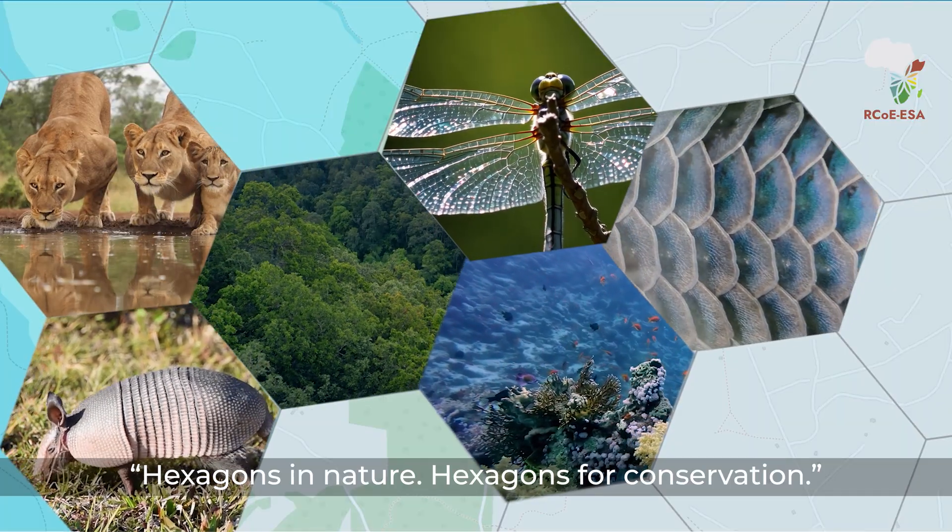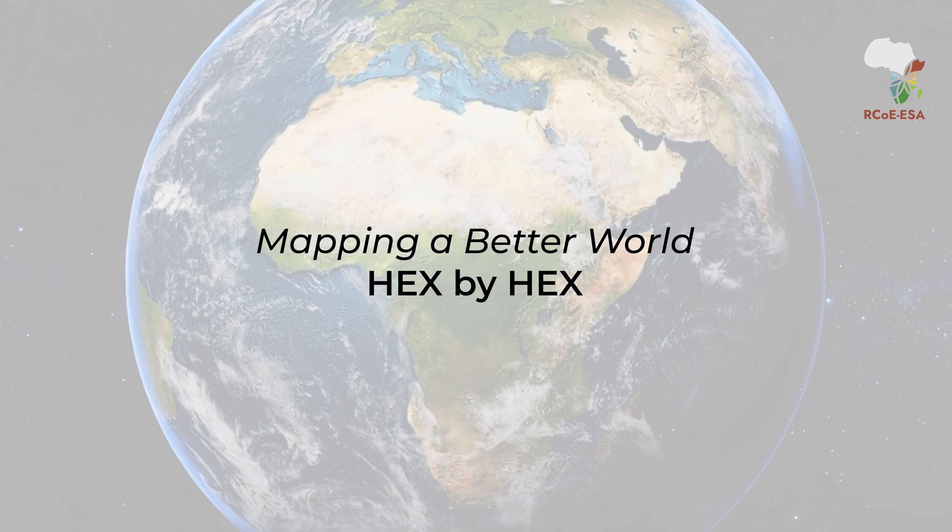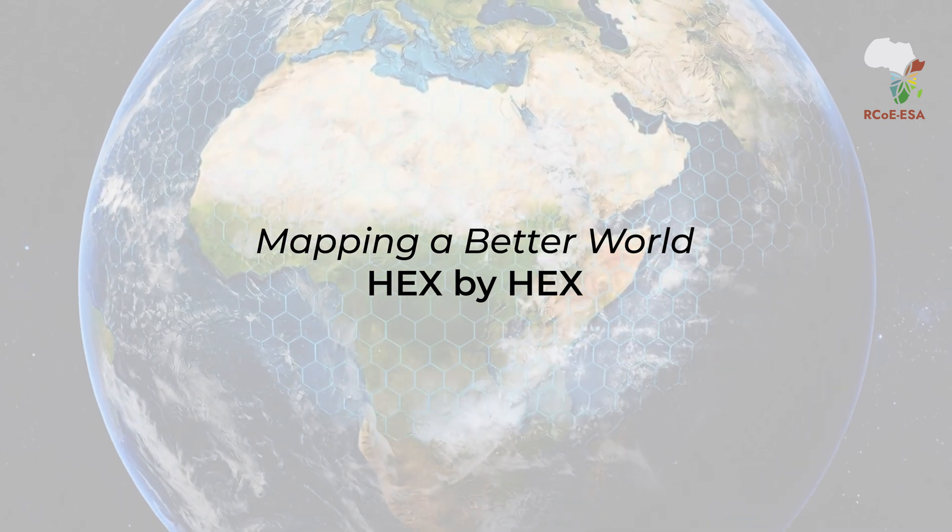Hexagons in nature. Hexagons for conservation. Mapping a better world, hex by hex.